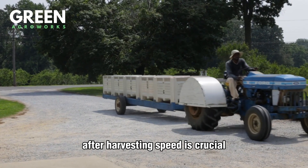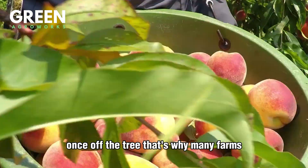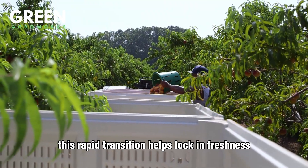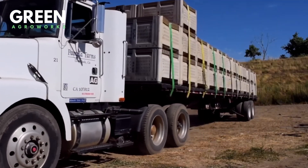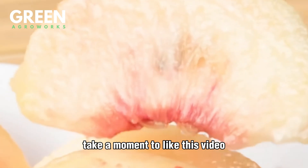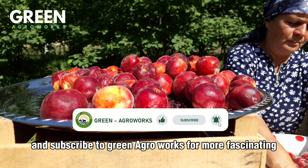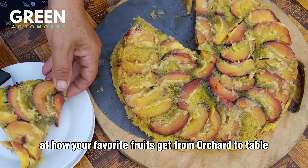After harvesting, speed is crucial. Peaches begin to lose moisture and flavor quickly once off the tree. That's why many farms ensure that freshly picked peaches are transported to packing facilities within 24 hours — sometimes even within a few hours. This rapid transition helps lock in freshness and preserve that sun-ripened sweetness. Subscribe to Green AgriWorks for more fascinating behind-the-scenes looks at how your favorite fruits get from orchard to table.